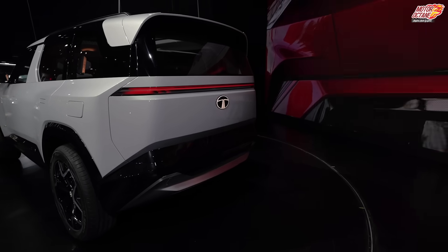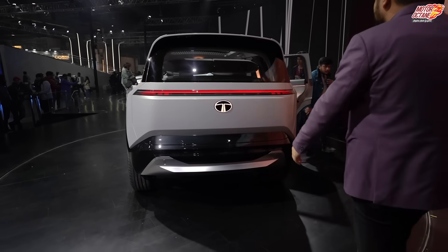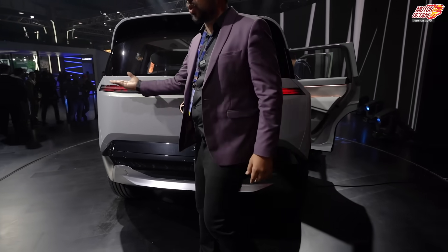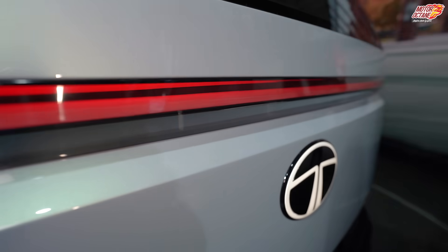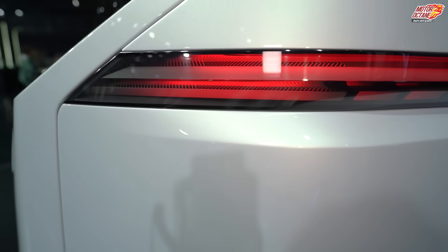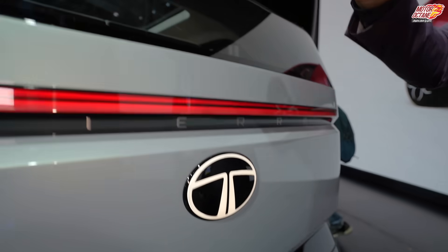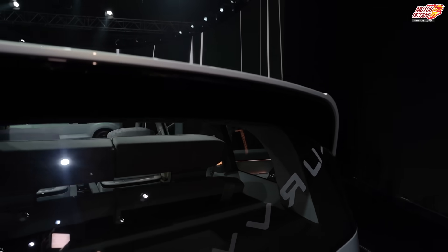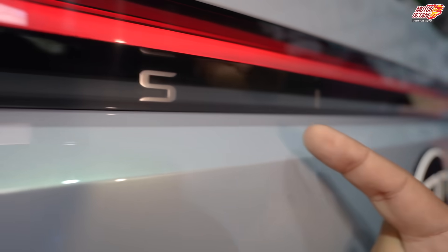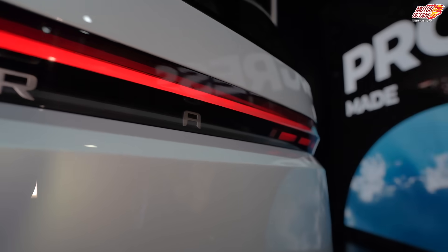Now let's move on to the back. Just as the front lights are connected as one piece, the tail lights are also connected as a single piece. You get the same glowing logo here, and there's a spoiler that protrudes outward. The badging on the rear is very subtle.